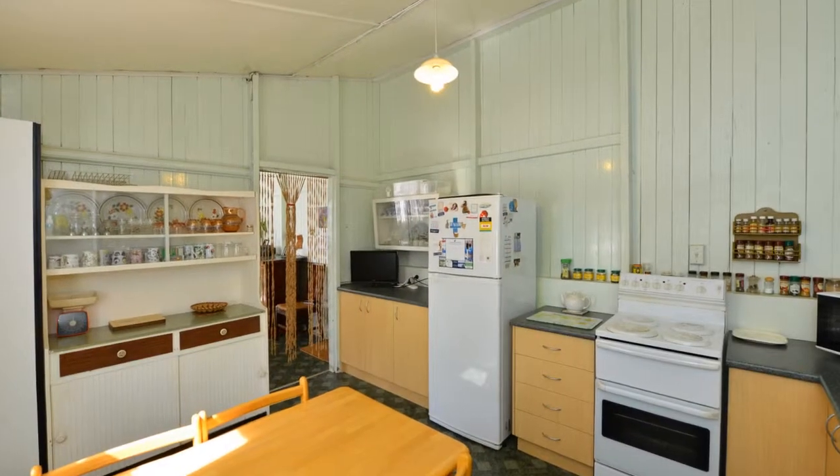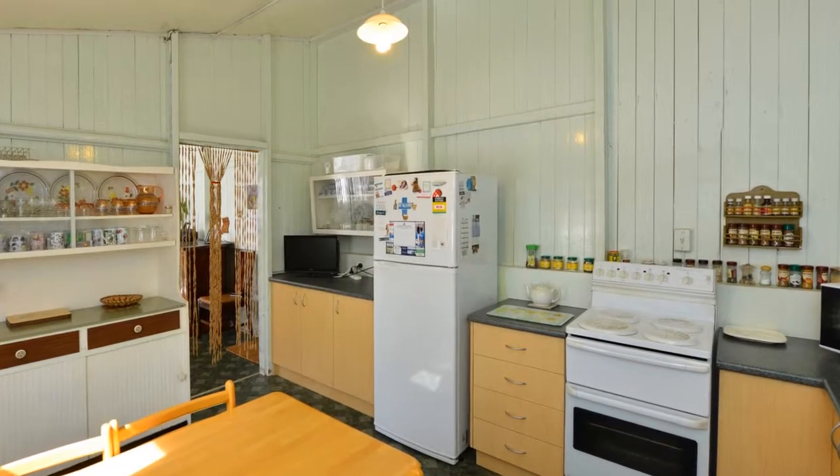A new kitchen with ample bench, cupboard and storage space presents modern convenience.